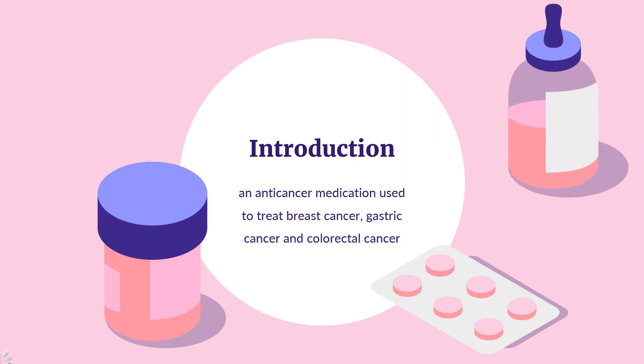Capecitabine, sold under the brand name Xeloda among others, is an anti-cancer medication used to treat breast cancer, gastric cancer, and colorectal cancer.